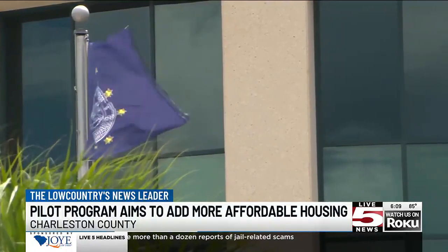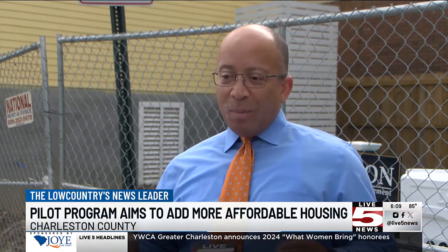How do we deliver housing units and make them more affordable? The problem is so large, the housing needs are so great, that it still feels sometimes like we're just sprinkling and making an impact.